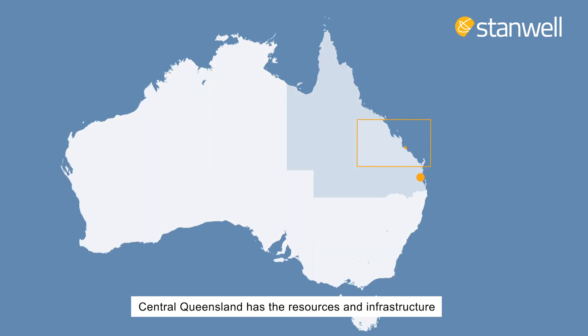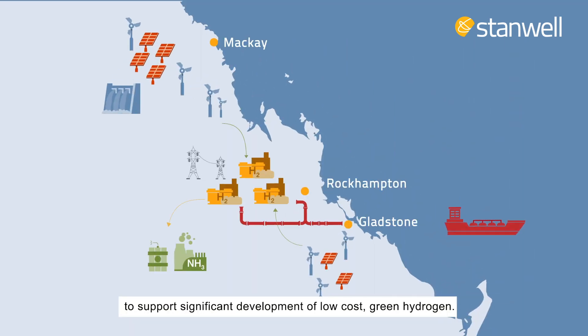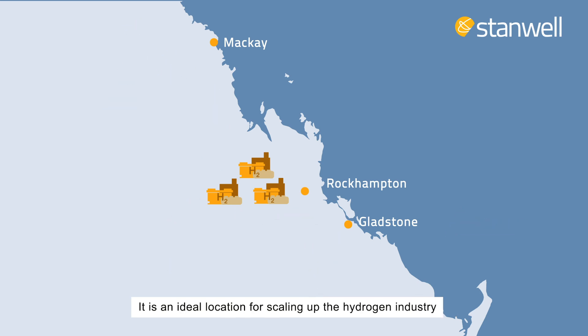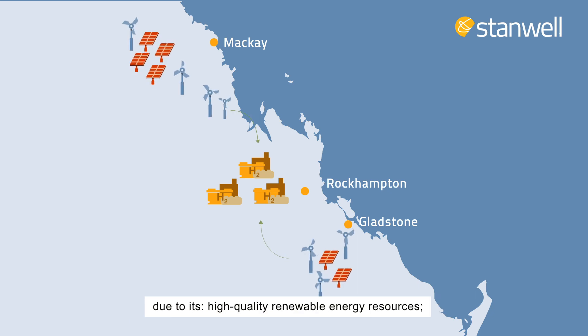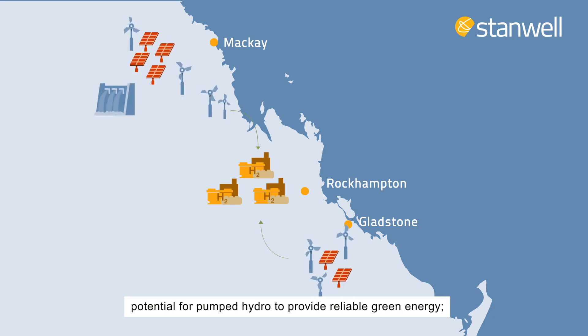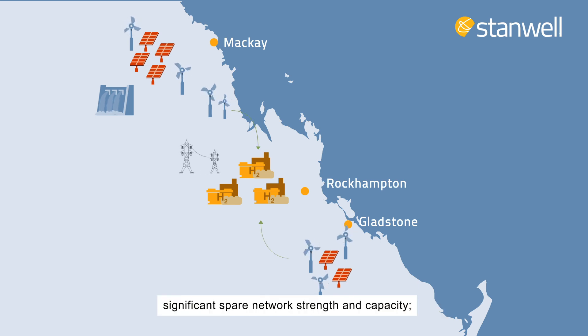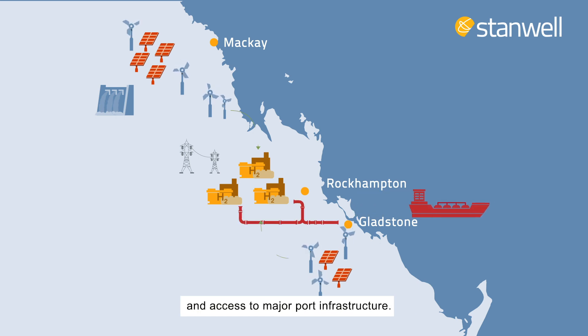Central Queensland has the resources and infrastructure to support significant development of low-cost green hydrogen. It is an ideal location for scaling up the hydrogen industry due to its high-quality renewable energy resources, potential for pumped hydro to provide reliable green energy, available land and water, and significant spare network capacity with access to major port infrastructure.